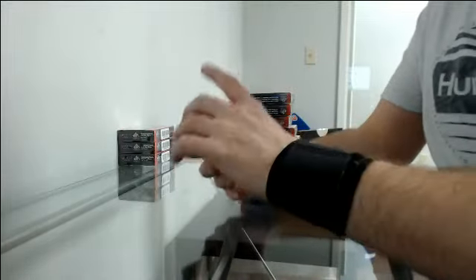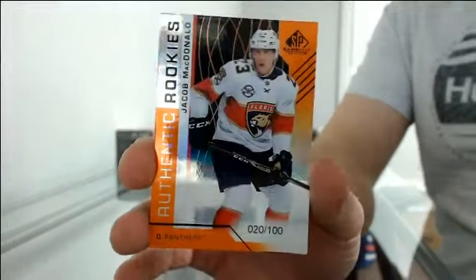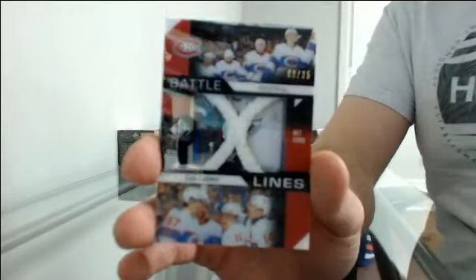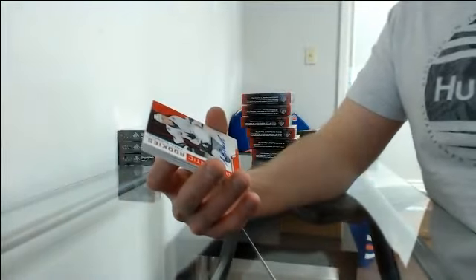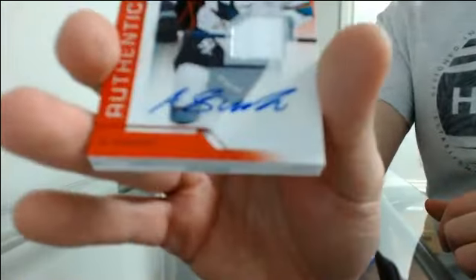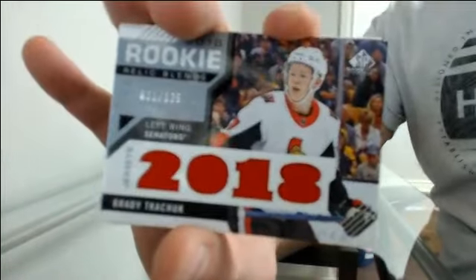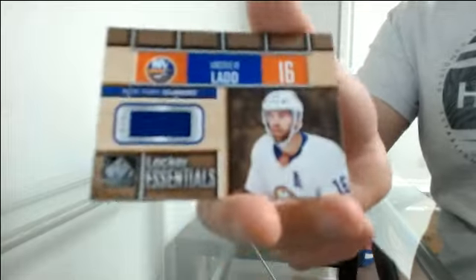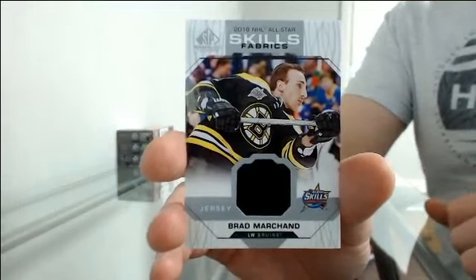Box number seven. Authentic rookies at 100 — Yusul Ricola going to Pittsburgh. Another one at 100 for Florida — Jacob MacDonald. Battle lines at 35, that's going to go to Montreal. Authentic rookie jersey auto for San Jose — Antti Suomela. Rookie relic blends at 125 for Ottawa — Brady Tkachuk. Locker essentials for the Islanders — Andrew Ladd. And all-star skills fabric jersey for Boston — Brad Marchand.